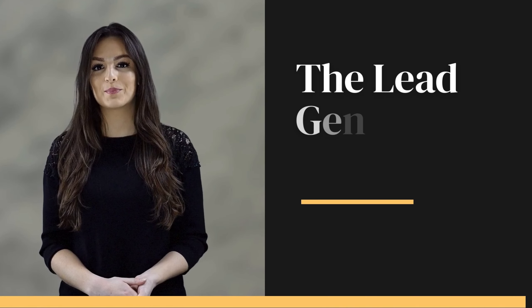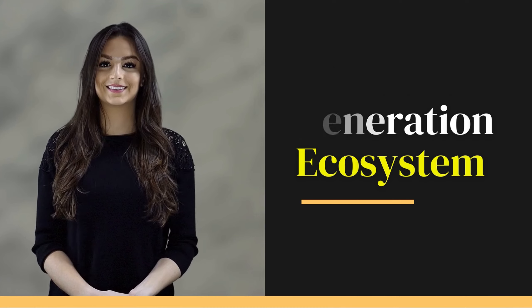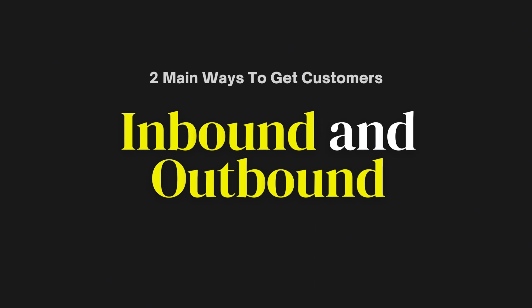Let's explore the lead generation ecosystem, where a system like Kyrios can help you navigate various channels. There are two main ways to get customers: inbound and outbound. Let's break it down.